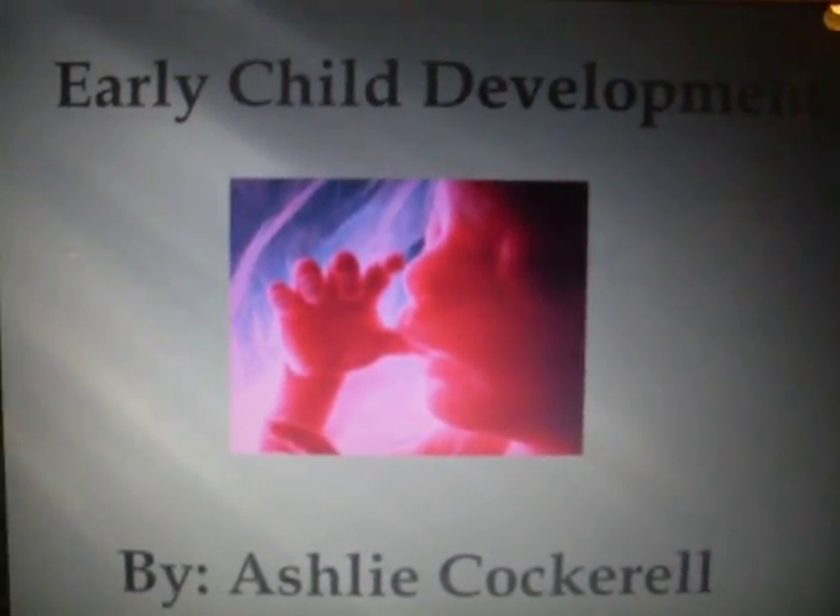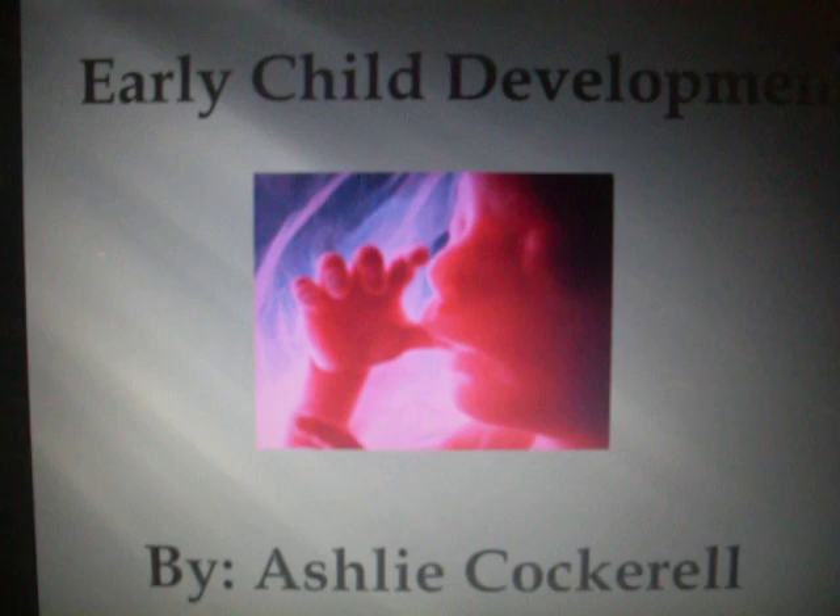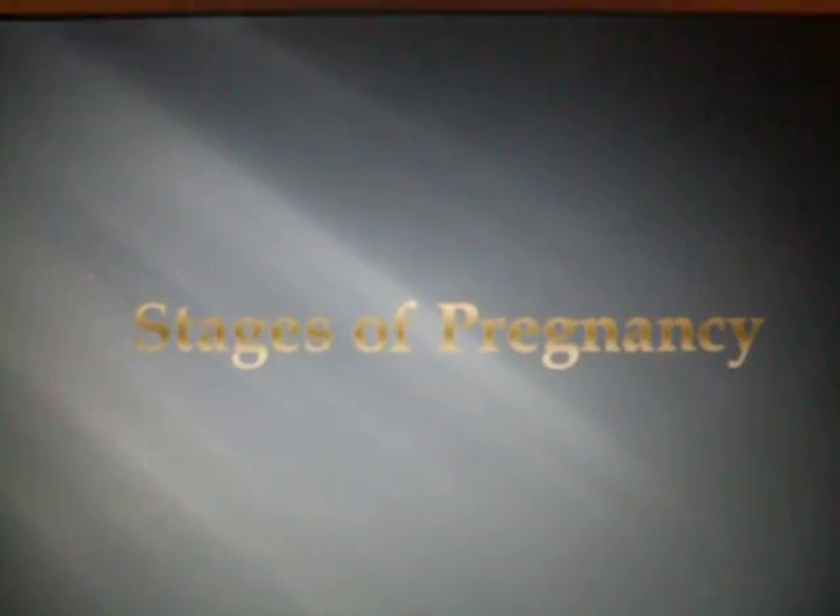This is my film on early child development by Ashley Gopril. Stages of pregnancy.